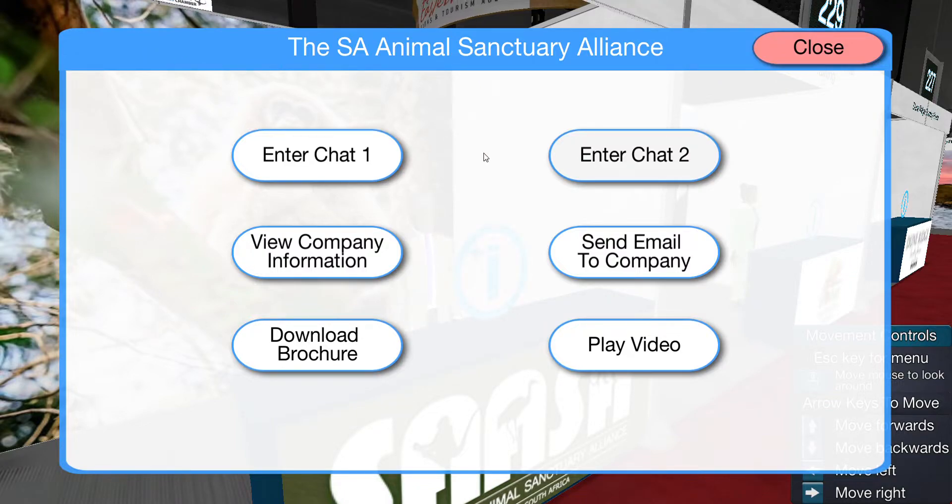Hi there, this is Favour from the South African Animal Sanctuary Alliance, Monkland Bersugu Nandjokani, and today I am actually at the Eastern Cape Virtual Expo.